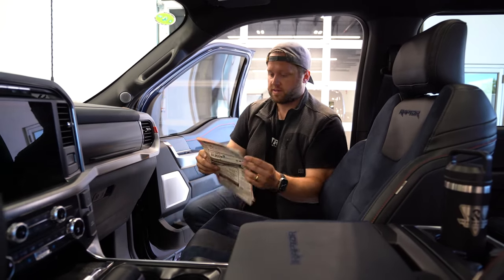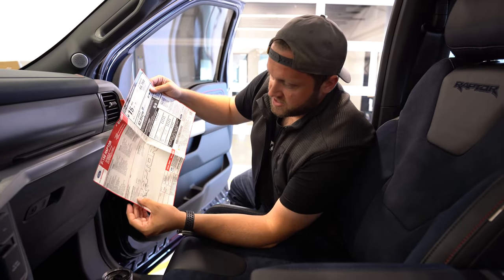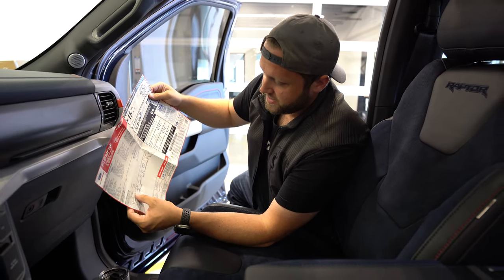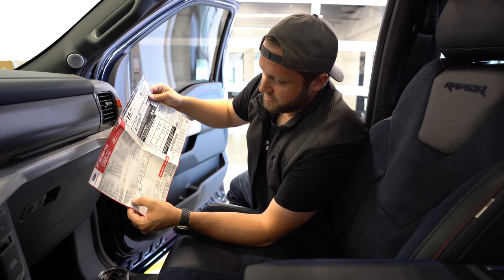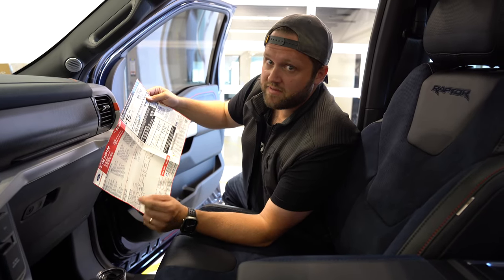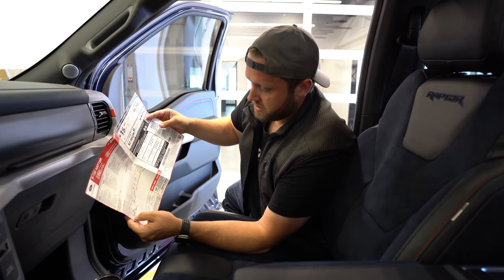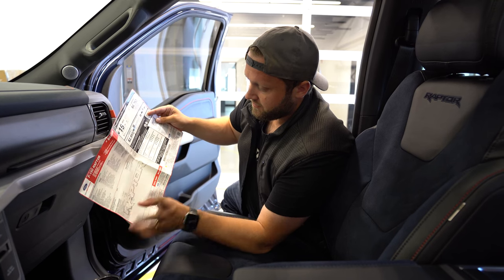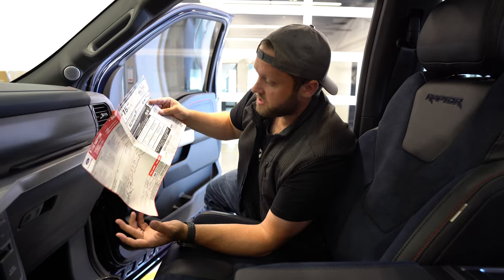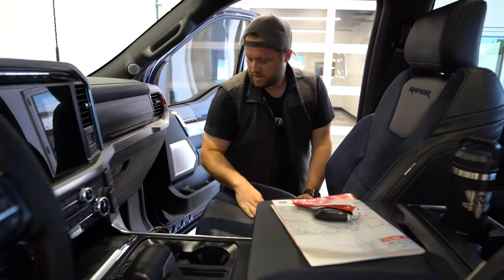I just found the window sticker. Advanced security pack removal saved us $50. It's got the moonroof and tailgate applique — they actually charge for that, and some trucks didn't have it due to supply chain. This doesn't have auto start-stop, which is nice. It's got the blue interior package, the forged aluminum wheels, and the beadlock-capable wheels. Everything else is standard equipment on a 2023 Raptor.